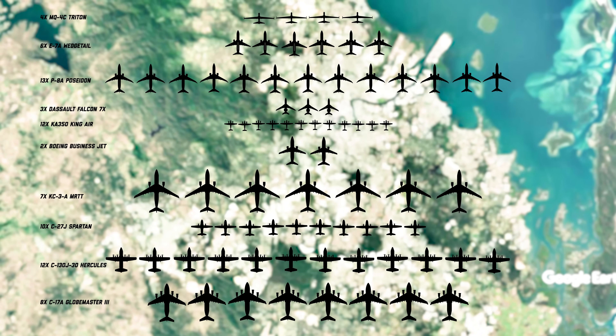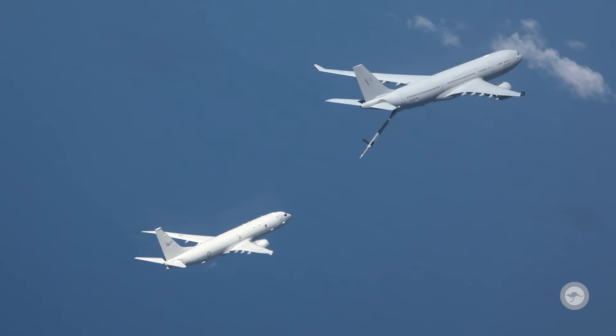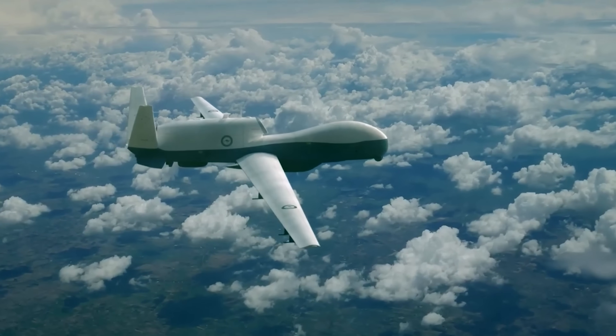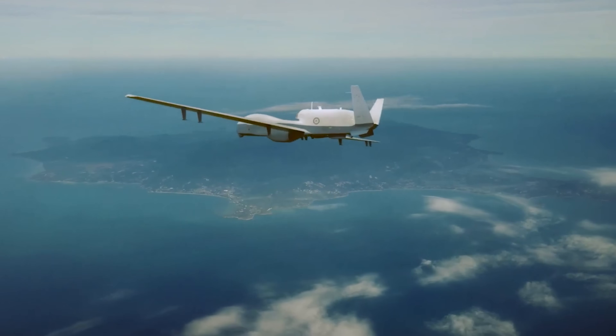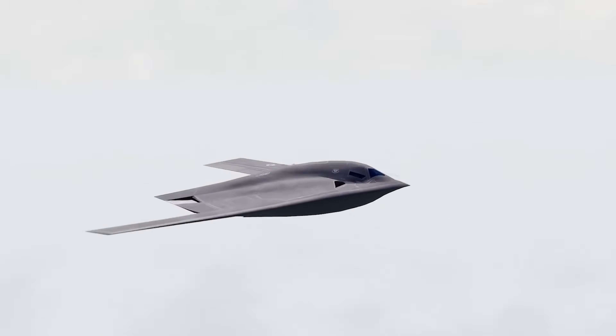So that's the RAF support fleet — the aircraft people don't always think about, but the ones that make everything possible. The C-17 gives us global reach, the KC-30A extends every mission in the sky, and the Triton is redefining long-range surveillance for decades to come. Airpower is never just about fighters — it's about the entire fleet working cohesively together. If there's a specific aircraft you want a full deep dive on, let me know in the comments. I've said previously that Australia should purchase the B-21 Raider Stealth Bomber from the USA — check out that video next. But that's it for today. I'm Mel Picos, and we've been talking tactics.